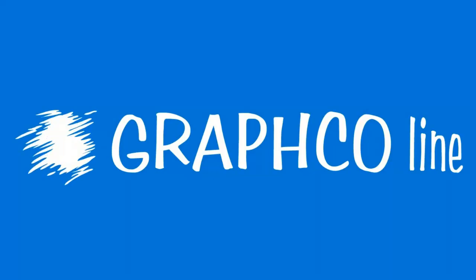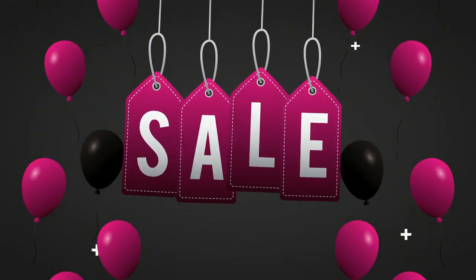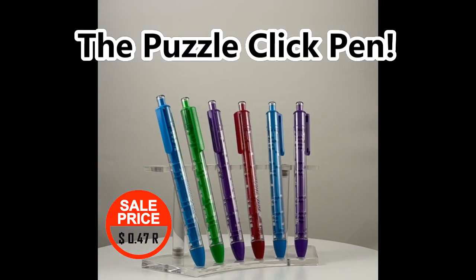Get ready for the quarter one at Graphco Line. Unleash your brand with our unbeatable deals on high-quality promotional products.